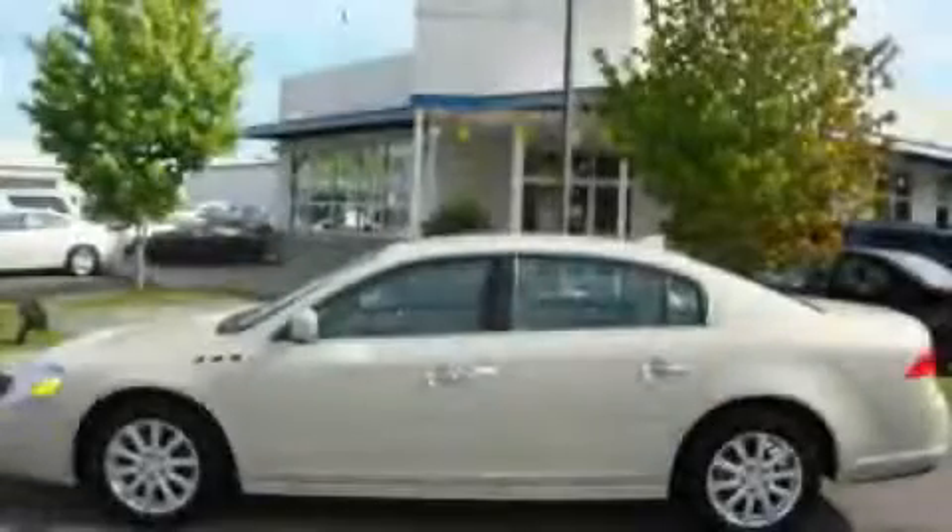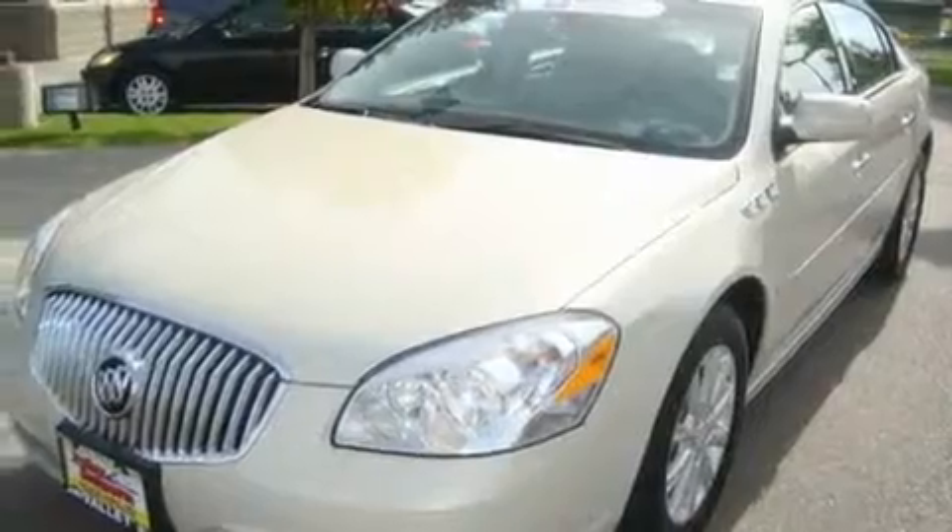This is a certified pre-owned 2010 Buick LaCrosse. It features a 3.9-liter six-cylinder engine and an automatic transmission.